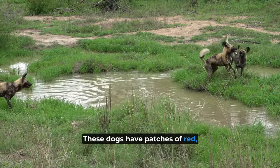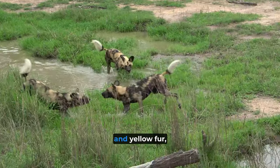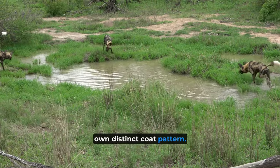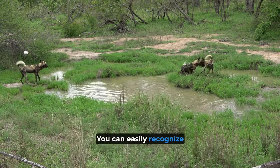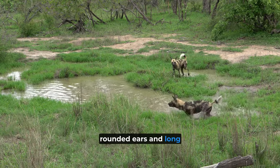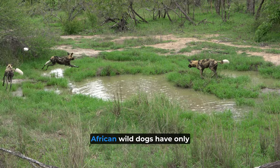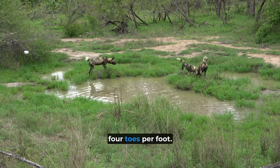These dogs have patches of red, black, brown, white, and yellow fur, and each individual has their own distinct coat pattern. You can easily recognize them by their big, rounded ears and long legs. Unlike other dogs that have five toes on their forefeet, African Wild Dogs have only four toes per foot.